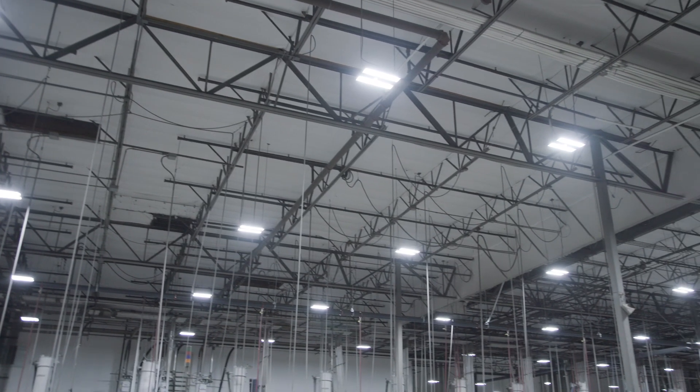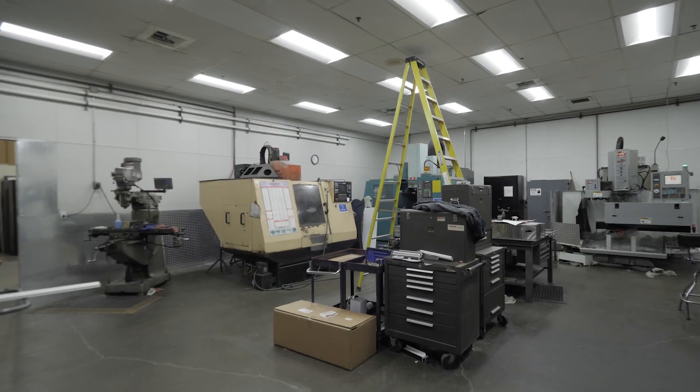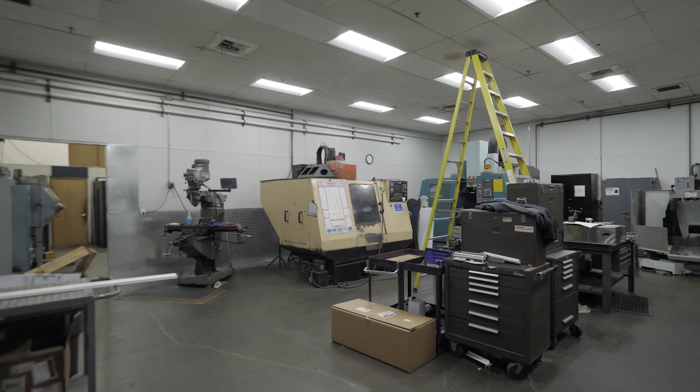The luminaire-level lighting control system was very easy to install. The brighter lights really help, and when the areas are not being used, the lights dim down, eventually going off when there's no occupancy. There's been zero maintenance on it. We're saving money, and I'm not putting any time into the lights.